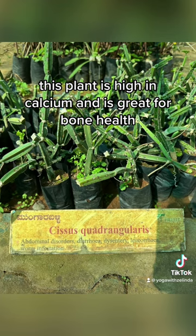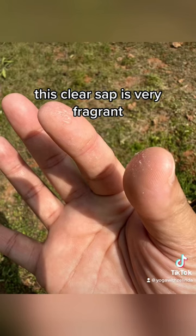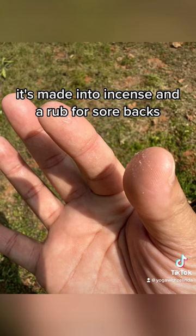This plant is high in calcium and is great for bone health. This clear sap is very fragrant — it's made into incense and a rub for sore backs.